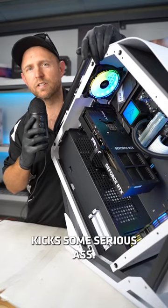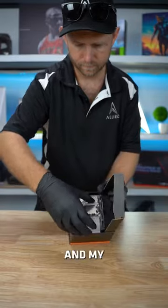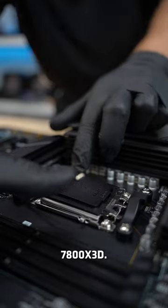This Ryzen gaming system kicks some serious ass. The CPU we're installing is arguably the best gaming chip on the market and my personal favourite when it comes to high-end gaming, the Ryzen 7 7800X3D.